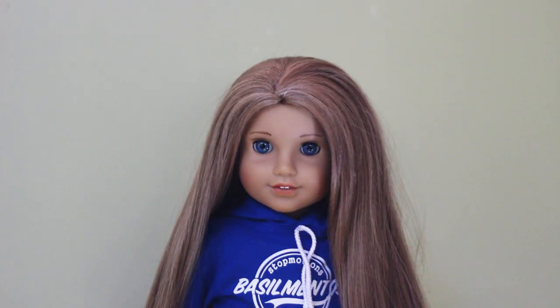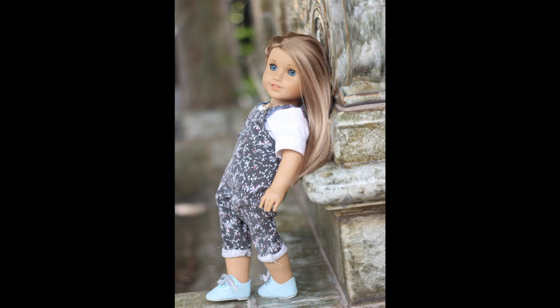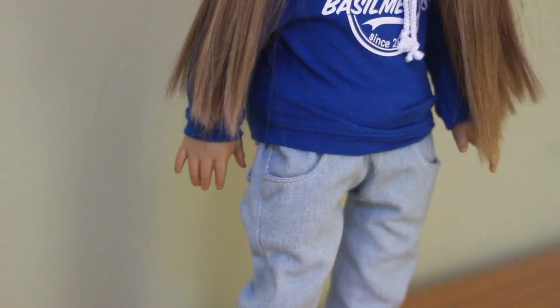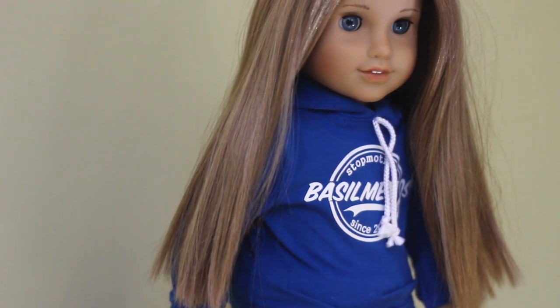Billy here is a McKenna doll who I bought in 2018. McKenna and the doll next on my list are two of my Grail dolls from American Girl, so I was absolutely very lucky to find them at a very reasonable price and then I fixed them up. Billy is wearing some shoes from Our Generation, jeans that I handmade, and a shirt from Basil Mentos because we are repping that early AG tube vibe.